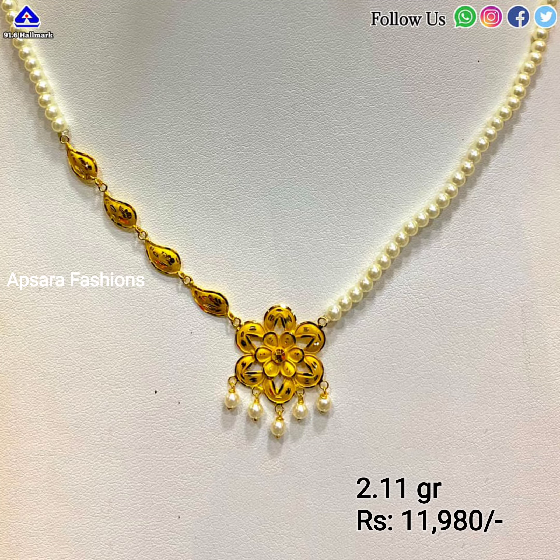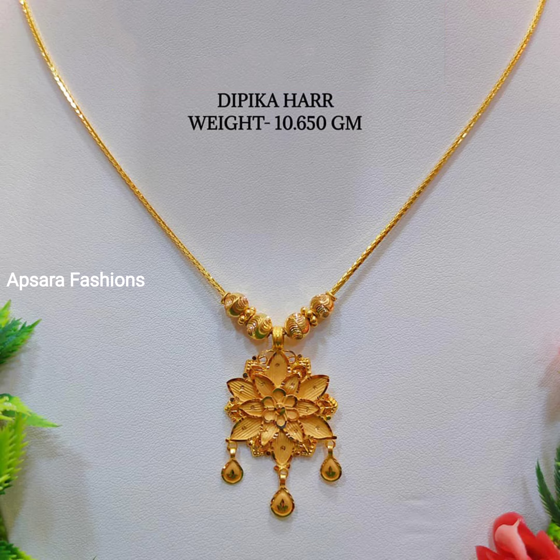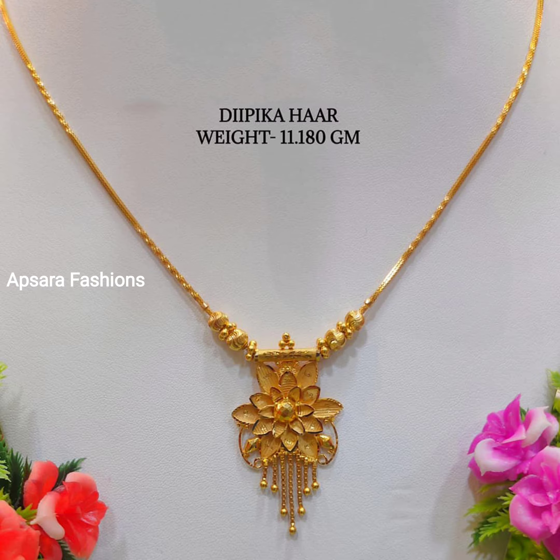Hello friends, welcome to Absura Fashions. Hope you are safe and healthy. Today we are going to show you the latest gold necklace designs. All the designs in this video are very pretty and will perfectly fit for any occasion. All the models we are showing in this video are 22 carat gold. Based on your design and requirement, you can go for 24 carat or 18 carats.